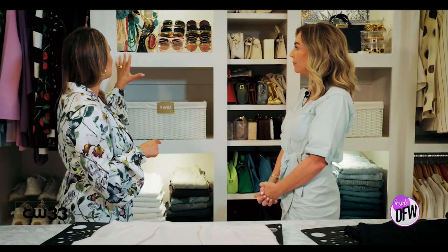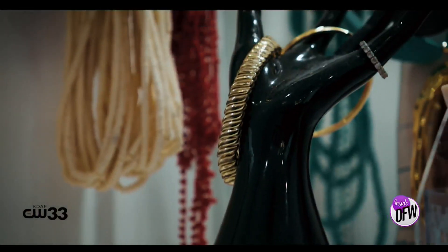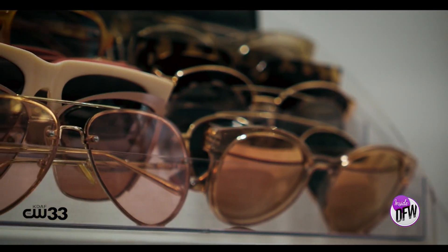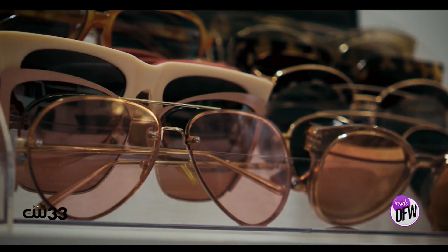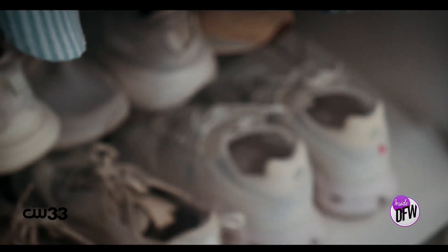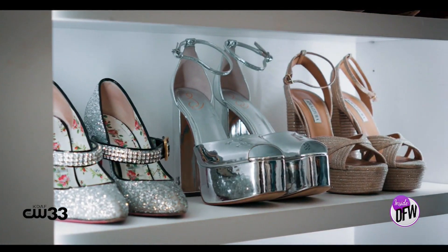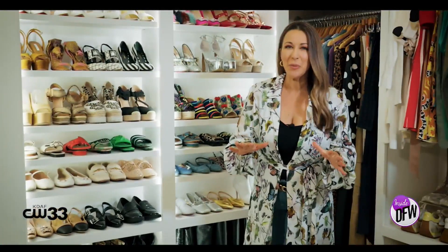You might wonder why you need a label in your own closet — it reminds you where to put everything back. Another thing done here in Courtney's closet is creating areas to store her jewelry, her glasses, and things like that. When your jewelry and sunglasses are displayed in a boutique way, it allows you to remember what you have. When you're creating an outfit, you can easily reach for that necklace or see that belt.